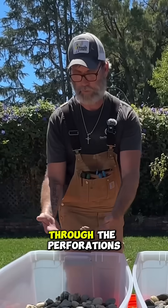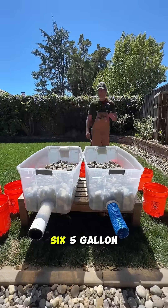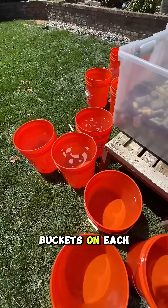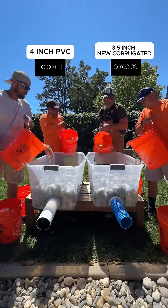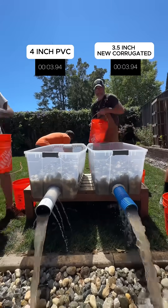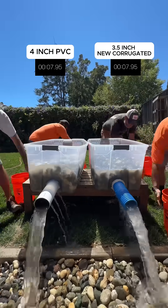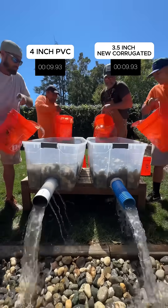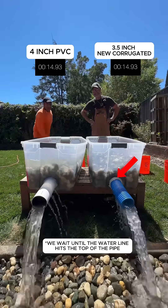The only way that water can get in is through the perforations and the holes in the pipe. So we're going to go ahead and dump six five-gallon buckets on each side — three, two, one, go! We wait until the water line hits the top of the pipe.